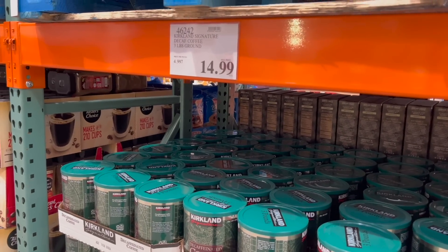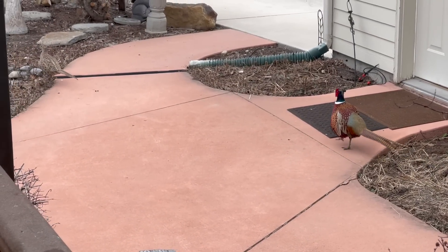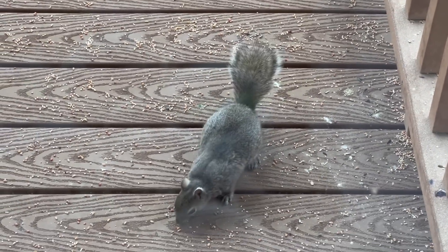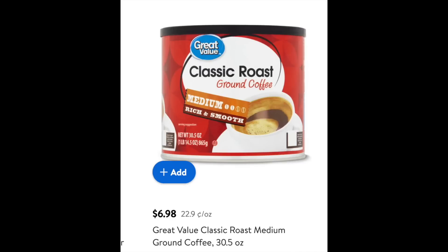Kirkland coffee at Costco is $14.99 for about three pounds — $4.99 a pound. But if you go to Walmart, it is $6.98 for 22 ounces, that's $3.52 a pound — about a 40% savings on coffee if you buy the Great Value brand at Walmart instead of the Kirkland brand at Costco.